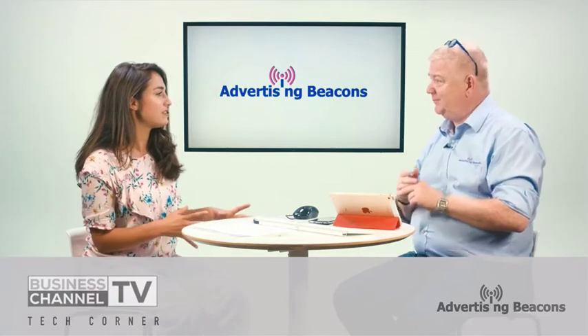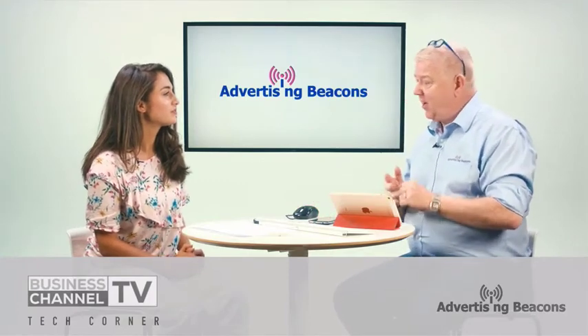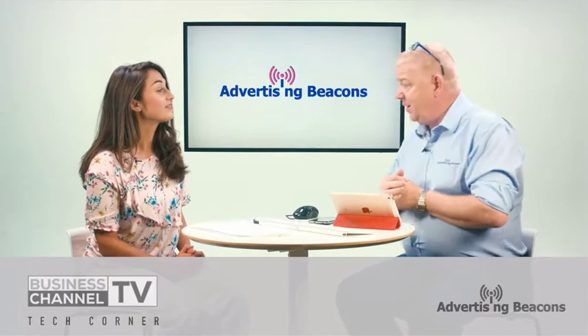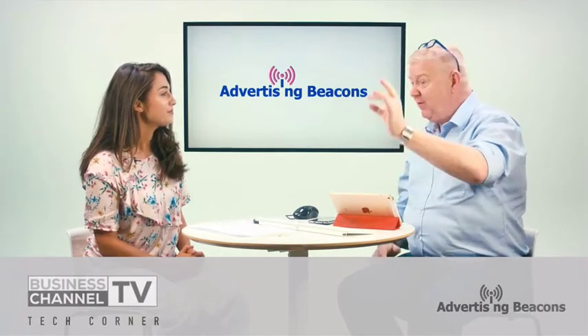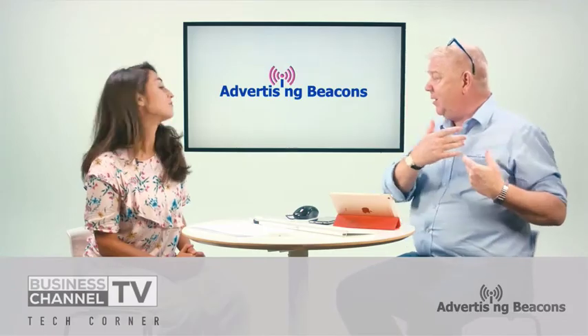I understand how it works for static businesses — what's it like for mobile? I think it's even better for mobile. There are a lot of guys out there — joiners, plumbers, heating engineers — who are fantastic at what they do but maybe not so great at sales and marketing. This is where the beacon comes into its own. If a heating engineer like TonyTheGasMan.com had one in the front of his van, then while he's indoors servicing somebody's boiler for an hour, outside his beacon is sending a message to the whole street saying, hey, TonyTheGasMan.com is here, I'm just in your street, why don't you give me a call? That would engage his potential audience and bring in new business.